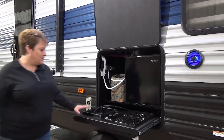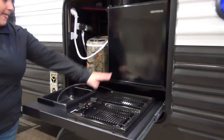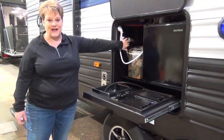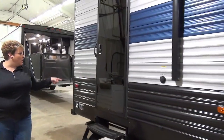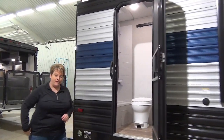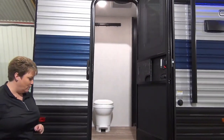It is also equipped with the outside kitchen. They've got the new Greystone two-burner cooktop, a mini fridge, a camouflage ice maker in this particular model, and your outside shower as well. This trailer features a door that enters into the washroom from the outside — nice and convenient when you're sitting out around the fire, so you're not traipsing through the entire trailer to get to the washroom.